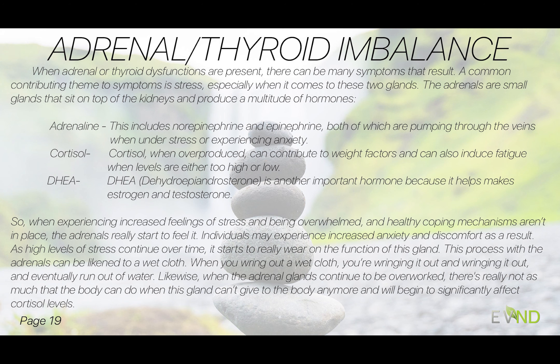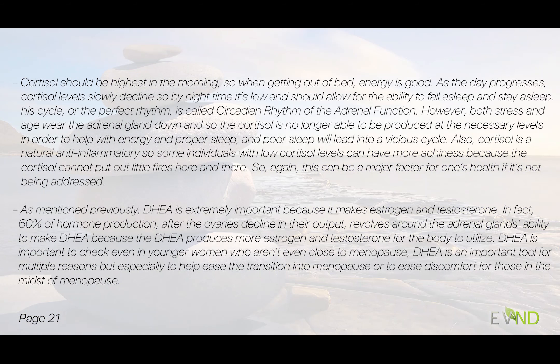DHEA helps make estrogen and testosterone. If we're under a lot of stress and don't have coping mechanisms in place, our adrenals really start to feel it — we feel that adrenaline, the anxiety. Over time, that wears on the function of the gland. I liken the adrenals to a wet cloth: when you wring it out, there's just not as much the gland can give to the body anymore. Cortisol should be highest in the morning so we get out of bed with good energy, and slowly decline through the day so at night it's low and we fall asleep — that's the perfect circadian rhythm of adrenal function.